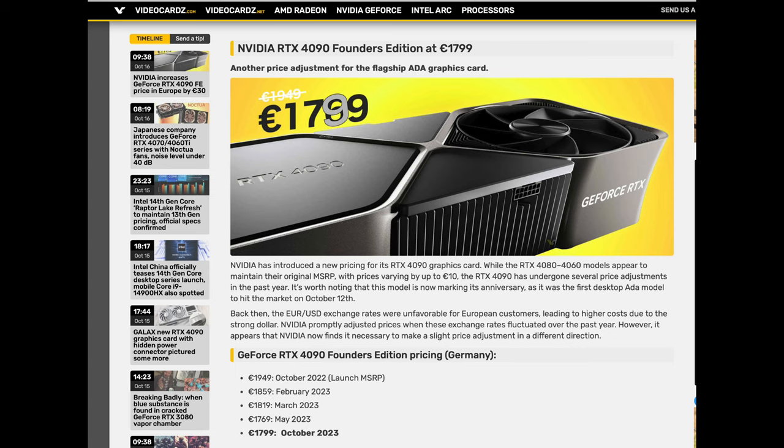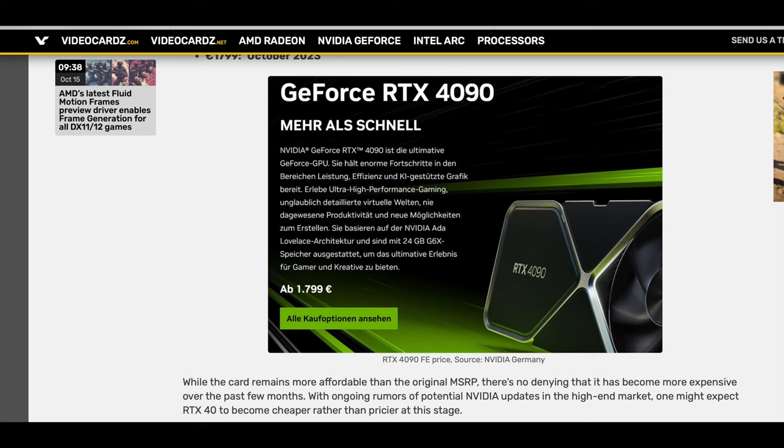It seems like the price of the NVIDIA RTX 4090 is actually going up and not down. Now there are a couple of caveats here, but the big story is something to keep an eye on. This is going to be in Europe — I know they get the worst GPU deals. This is the Founder's Edition getting a bump up in its MSRP, specifically from NVIDIA. Some of it could be tied to currency fluctuations, but no other GPU is getting that same price bump, which tells you that NVIDIA is a lot more confident in raising the 4090's price.